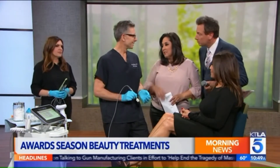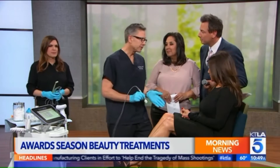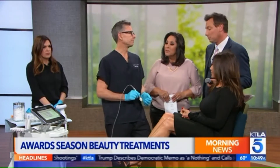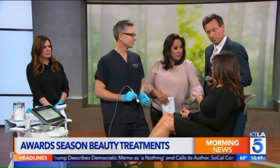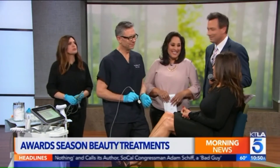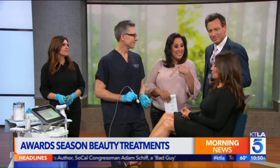I have to ask — cost, what are we talking? We started around $750 and it goes up from there depending on how... but it's just one time, and sometimes we do a second treatment. Did it hurt? I'm so excited — sometimes it does sting a little bit, just a little bit. It's worth it. A little bit of pain for beauty, right?